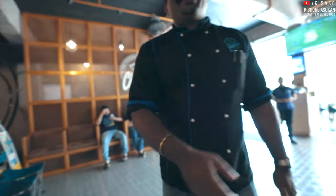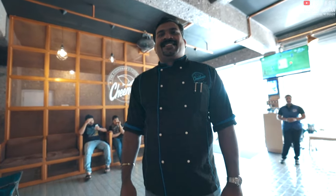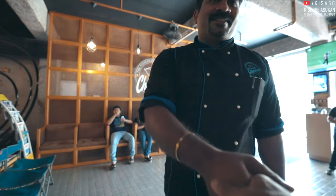Thanks Rahul — this is Rahul, he's the chef here. Thank you very much, the food was really good.